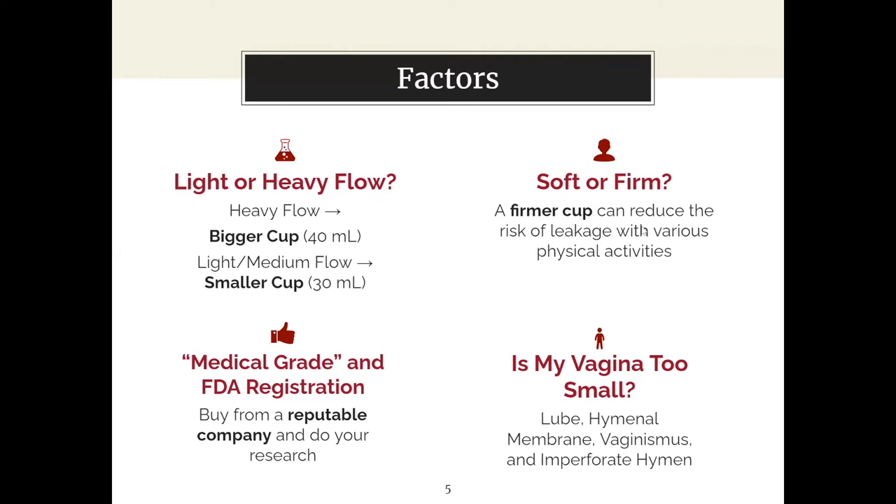It probably took about three period cycles before Lauren felt comfortable using the menstrual cup. Her tip: don't give up right away. She was trying the C fold recommended on the package, but then read about the tulip fold online and that fit better. Thank goodness we're living in a digital age where this information is available. We're definitely going to get into the specifics of how to use a cup.